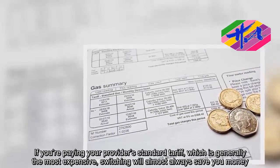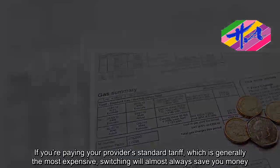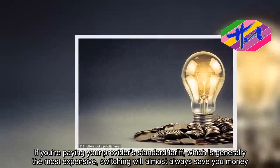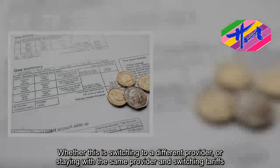If you're paying your provider's standard tariff, which is generally the most expensive, switching will almost always save you money — whether this is switching to a different provider, or staying with the same provider and switching tariffs.